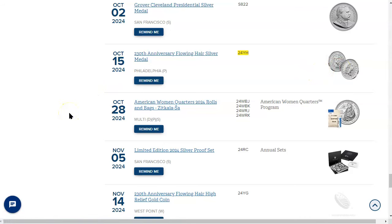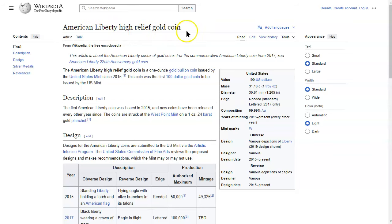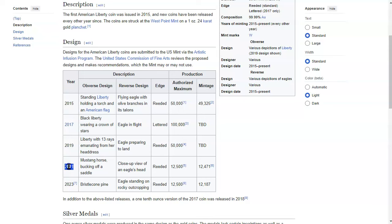Let's try to suss out the mintages. Over on Wikipedia for the American Liberty High Relief Gold Coin — I believe this is what the program was born out of. They were going to make this anniversary flowing hair high-relief gold coin part of the American Liberty Series. Since 2021, the Mustang horse bucking off the saddle and the bristlecone pine both won Coin of the Year.